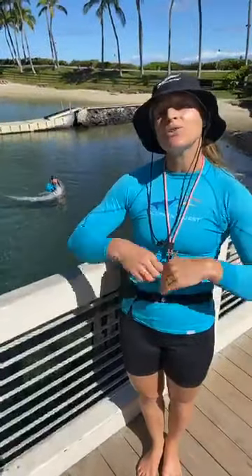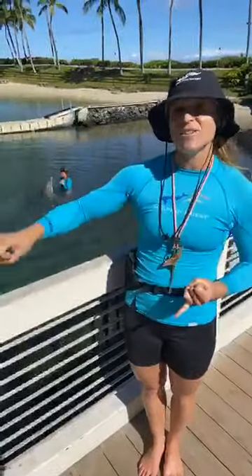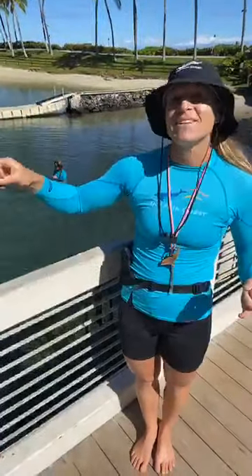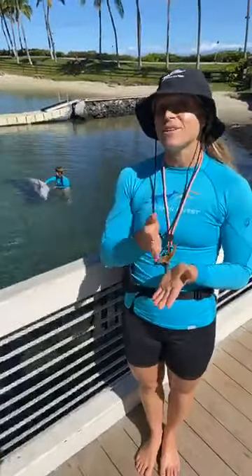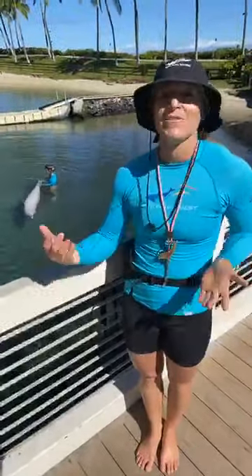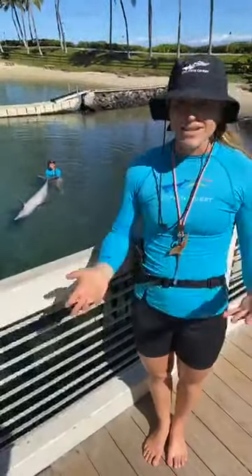Everything that we think about and do goes into the health and well-being of our animals. When we talk about training goals, the first things we consider are: is it in the best interest of our dolphins? Is it enriching, mentally and physically stimulating? Then we break it down to what's reinforcing for every individual animal, because just like us, they all find different things reinforcing and learn at different rates.